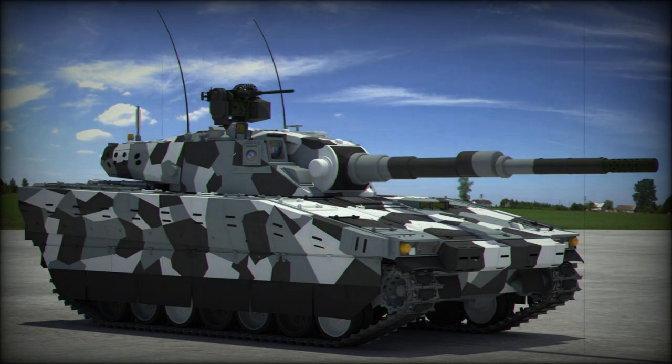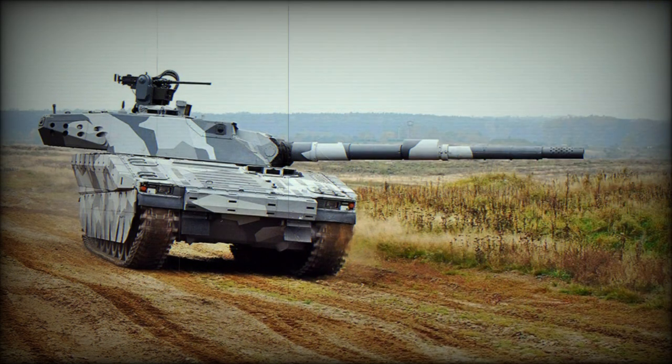Furthermore, unlike most modern MBTs that can only be airlifted by the largest transport aircraft, the CV90120T can be transported by the Airbus A400M military transport aircraft.